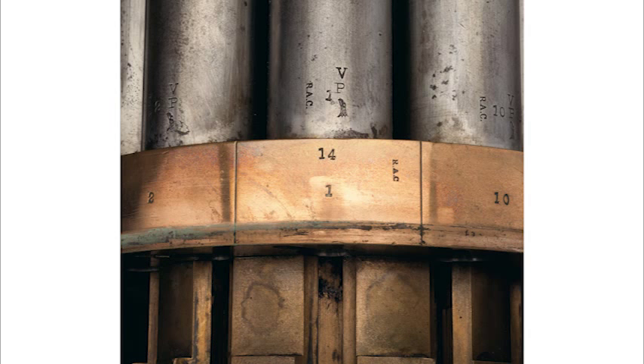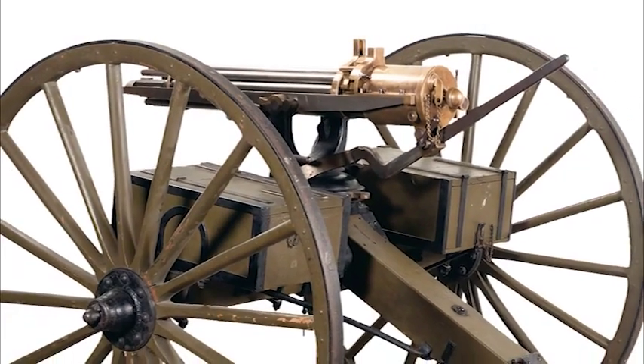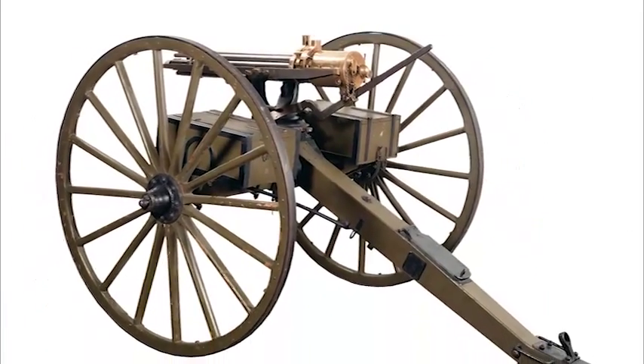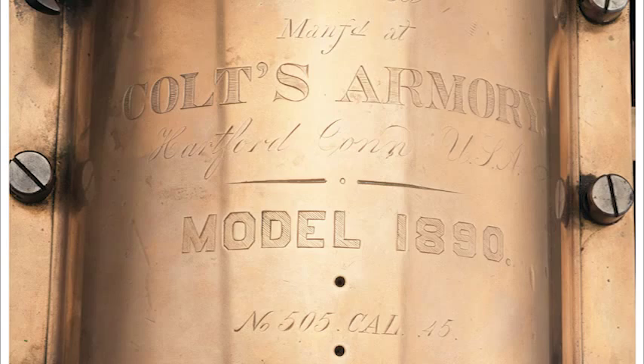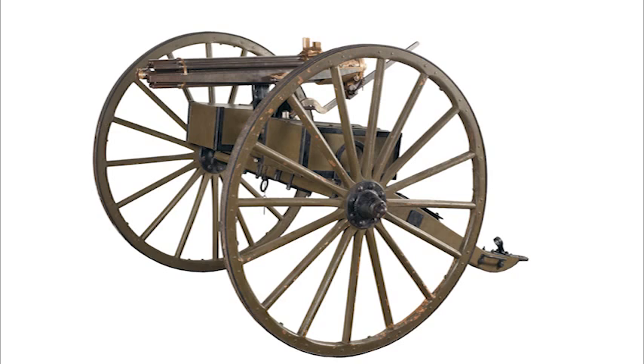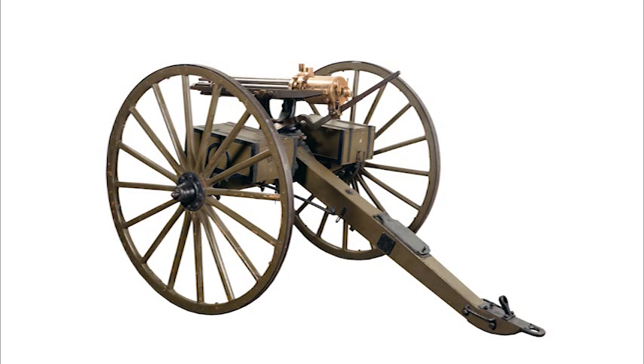The breech end of each barrel is numbered 1 through 10 and has military inspector marks by Renaldo Acar. The US government purchased only 18 Model 1890 Gatling guns, in serial numbers 492 through 509. This gun, which will be featured in our September 7th, 8th and 9th premiere auction, is serial number 505 and is marked number 14 of that purchase order. These were the last .45-70 calibre Gatling guns purchased by the US government, and it's mounted on a barracks green painted carriage with iron banded wooden wheels.